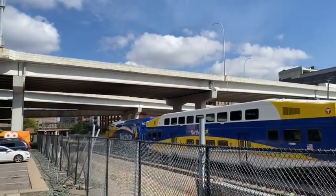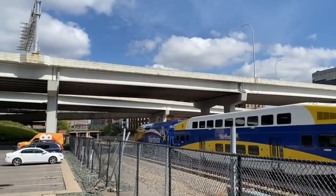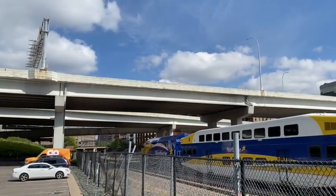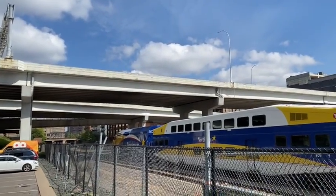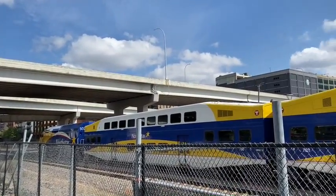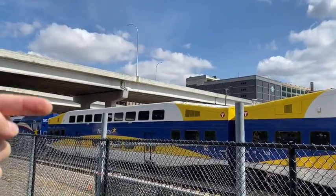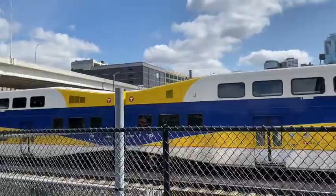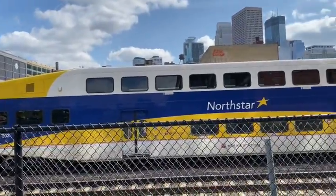Alright, so here is the North Star commuter train. There's the engine way up front, and then you can see it's just passenger cars. There are two levels — a level up here where you can sit and then another level right down here.